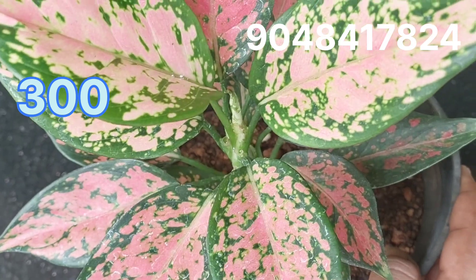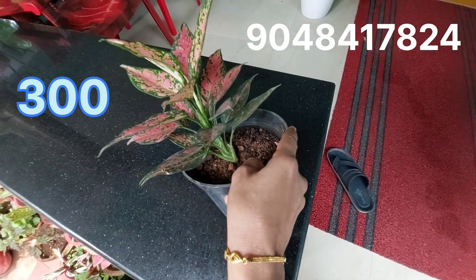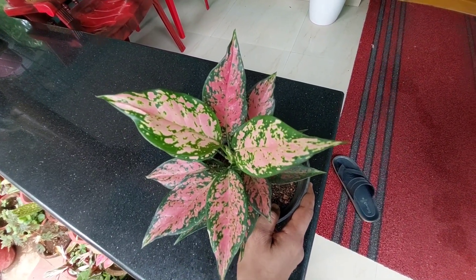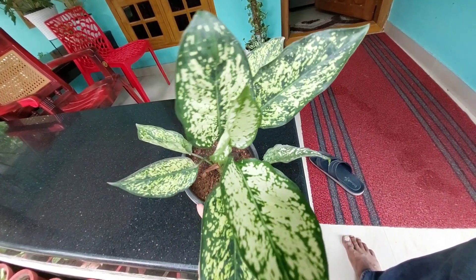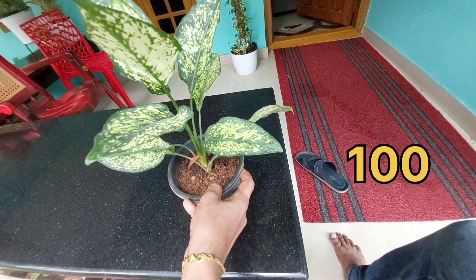The Ruby plant is priced at 300 rupees. This is a healthy plant with lots of leaves. It is a thick plant. The green type is 100 rupees.